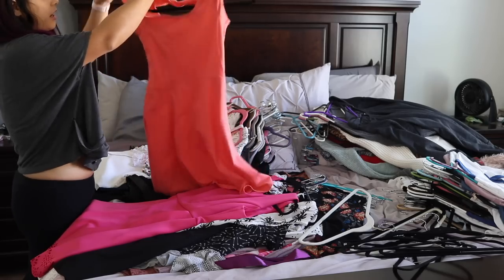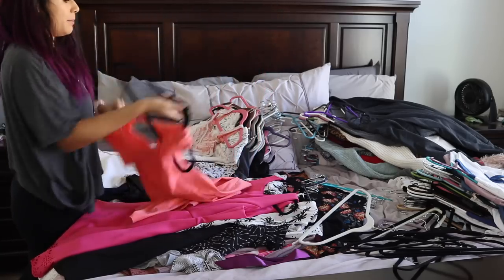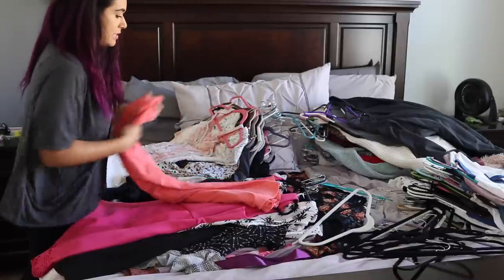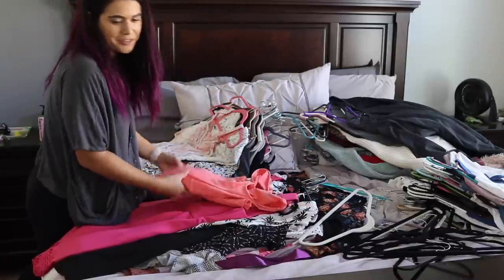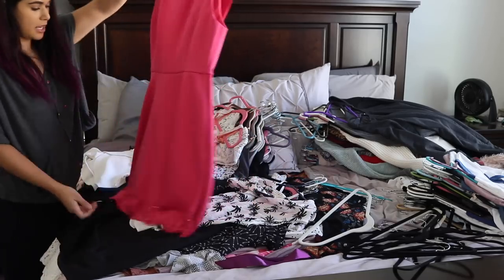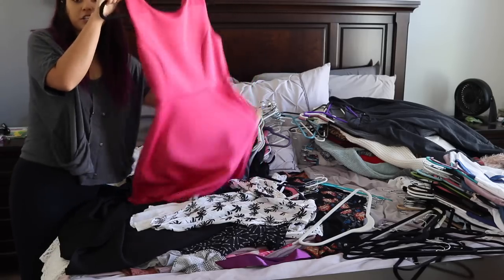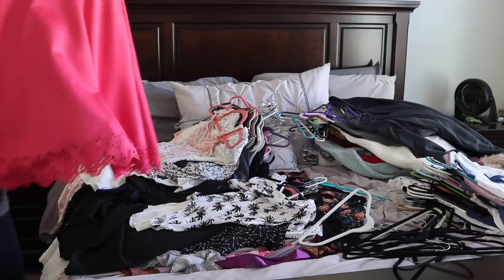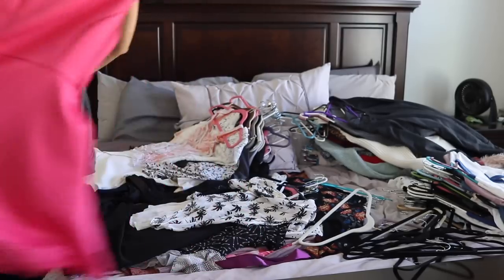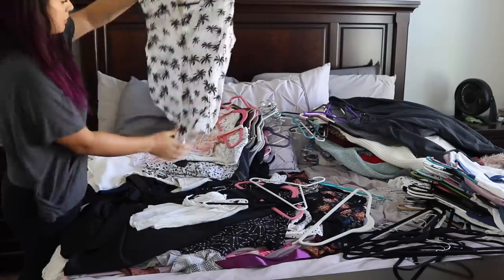This one is definitely a donate — it just doesn't fit me right anymore. It's from Kohl's, a cute little coral dress, but I bought this probably my sophomore year of college when I was about 20 pounds smaller. This next dress I really like — I wore it to my college graduation and then to weddings and engagement parties. It's from TJ Maxx — it's Cynthia Rowley, I really like the detailing. It's a really nice semi-formal dress, so I'll keep that. Here's another summery shirt from Macy's that I'll bring to Jamaica.